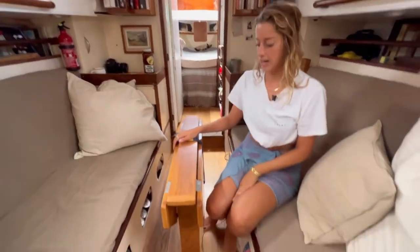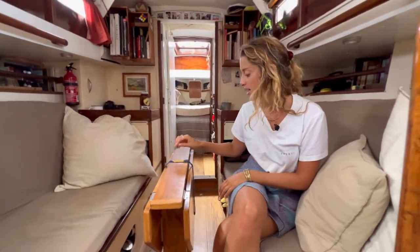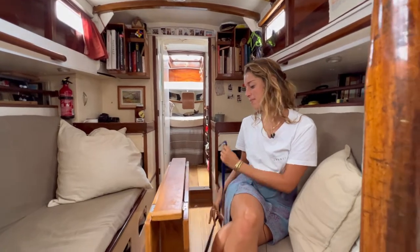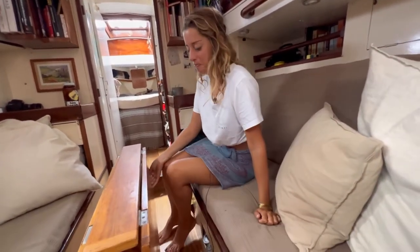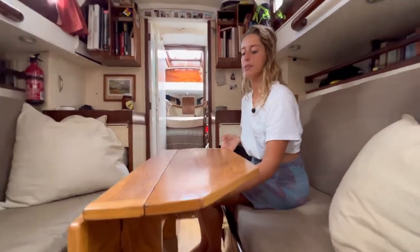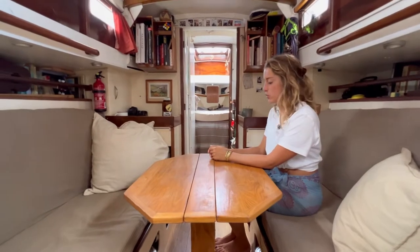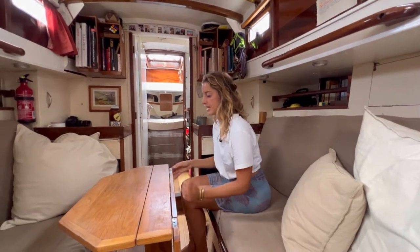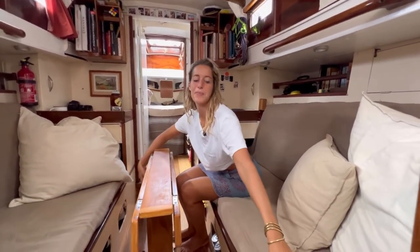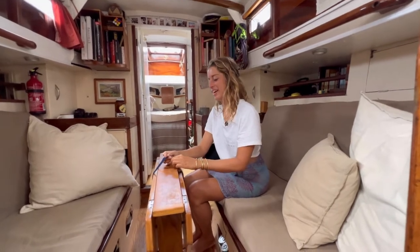We sometimes have dinner inside if it's chilly outside or if we're watching a movie. We have to secure things because if the anchorage is rolly, these things bang all the time and it's annoying. You just flap the wings up — it's like a little butterfly table. You can sit four comfortably, or six very squeezed in. It's static so it makes walking through the corridors a little bit funky — you're always rubbing into someone.